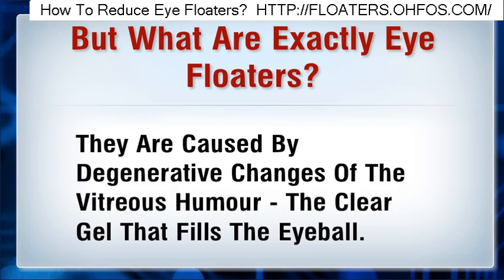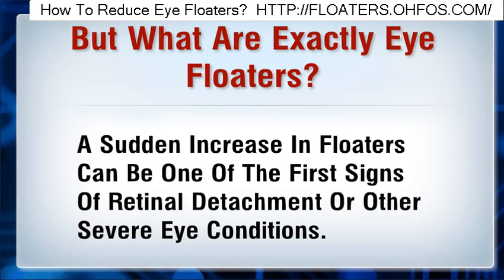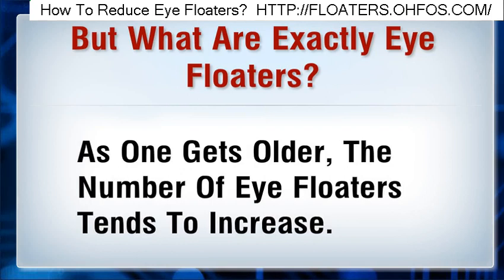Eye infections, inflammation, wounds and damage to the eye can lead to eye floaters. A sudden increase in floaters can be one of the first signs of retinal detachment or other severe eye conditions. As one gets older, the number of eye floaters tends to increase.